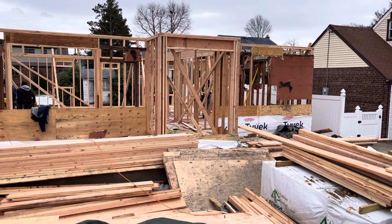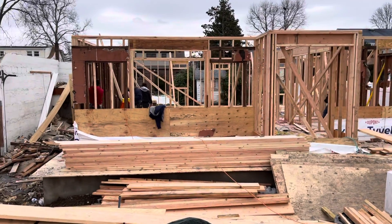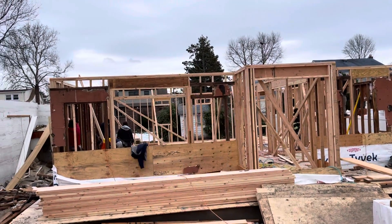So again, let's take a look at this home. This home kind of looked like that house over there. We stripped down the brick, we removed the top floor, we're creating a nine-foot ceiling and a full open floor plan.